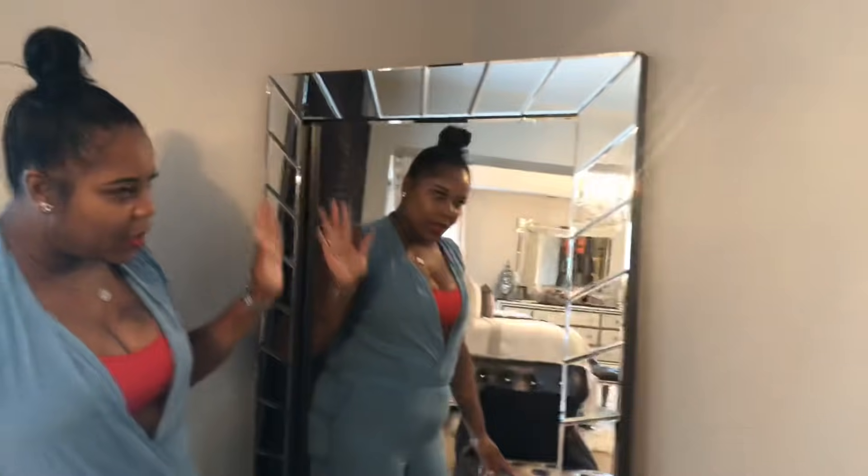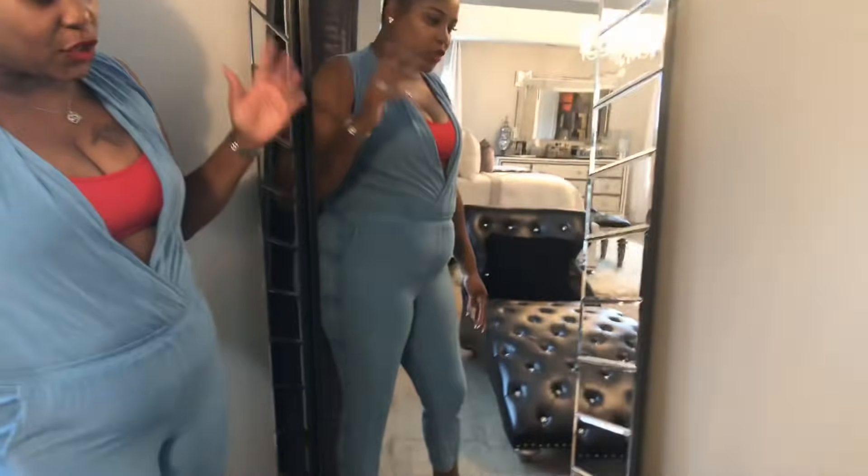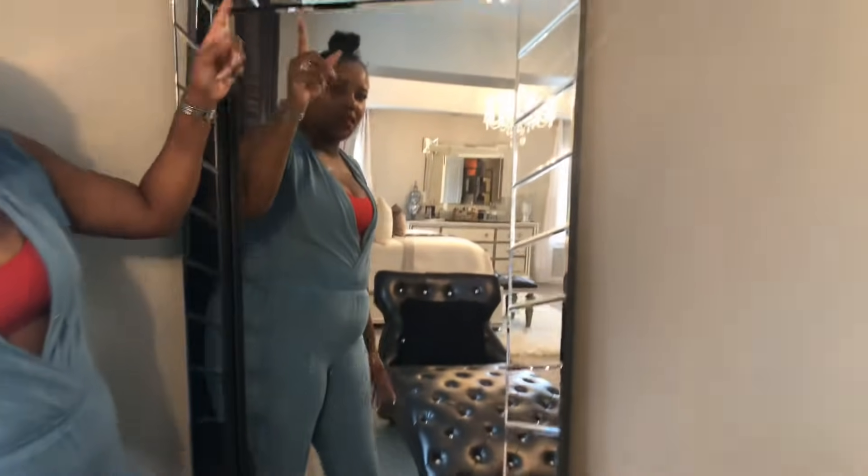Over here I have a stand-up mirror. Sometimes if I want to try on a new pair of shoes or just check myself out, I've got a tall mirror I can do that with. This was also purchased at HomeGoods a few years back.